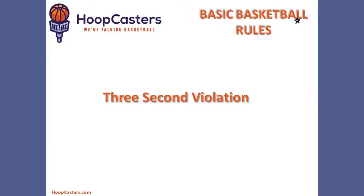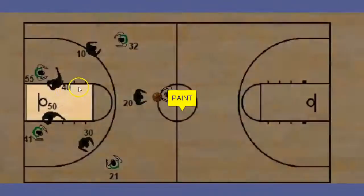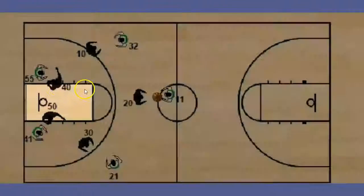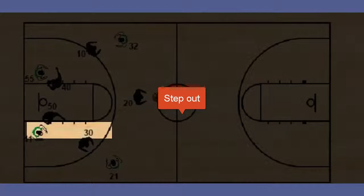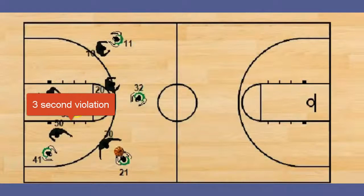Then we have the three-second violation. This area on the court right here is called the paint. No offensive player can stay in this area of the court for more than three seconds. They will have to step outside of the paint and then step back in to avoid a three-second violation.